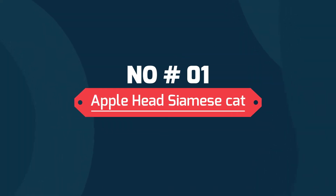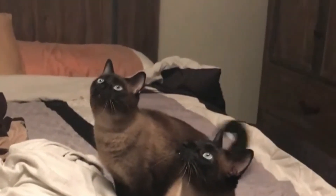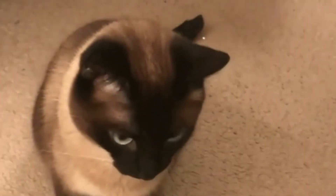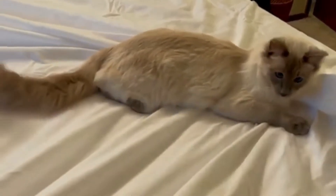Number 1: Applehead Siamese cat. They get their name from their apple-shaped head. They are quite a traditional version of Siamese cats. Like other traditional types, the Applehead has original dark brown and black points. They have large bones and may weigh up to 18 pounds. They are also athletic and tend to have a quiet personality, making them ideal for people who do not want a vocal cat.